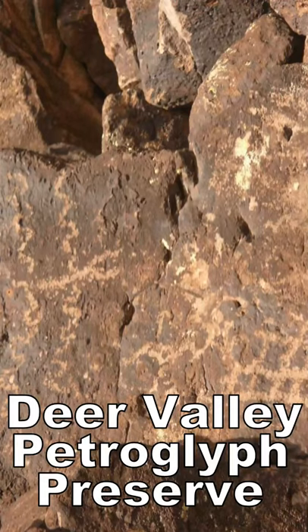On my hiking in ancient site scale, here are five easy hikes. Deer Valley Petroglyph Preserve in Phoenix — over 1,500 petroglyphs and an excellent interpretive center.